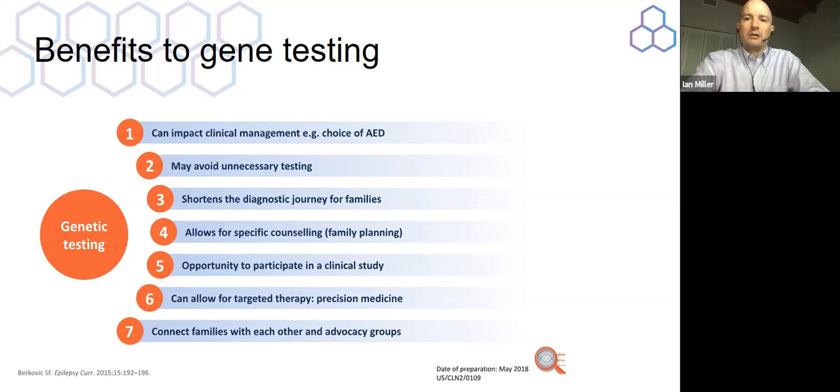We're excited about the coming wave of genetic therapies because these are going to become bigger and bigger over time. Genetic testing enables targeted therapy, allows specific genetic counseling regarding recurrence in blood relatives, and connects families with each other and advocacy groups. As excellent as Epilepsy Florida is, it is only one organization, and you can get even more understanding and expertise from more specific disease groups that might deal with one specific gene.